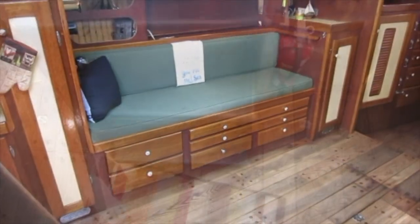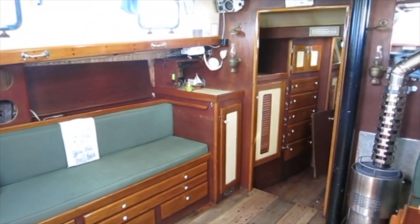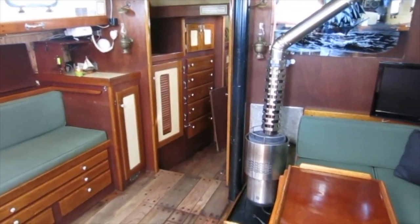The headroom in the sailboat is a lofty six and a half feet. The saloon occupies the center of the boat. Both the settee to starboard and the port seating area convert to berths. Heating is provided by a diesel stove.